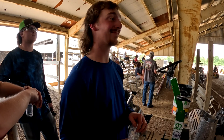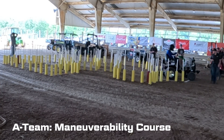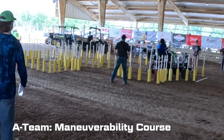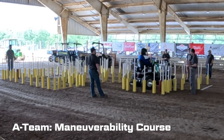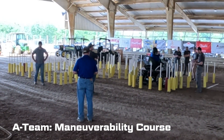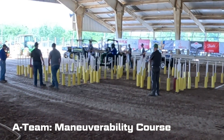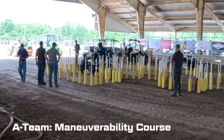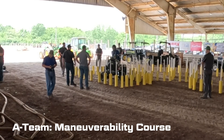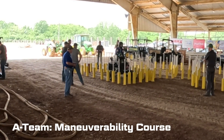The maneuverability track's pretty tight. North Dakota State is over on the side of the arena working through the maneuverability course. North Dakota State easily traversing around that outer curve — that short wheelbase makes it really easy, really nimble, to make your way around a course like that.